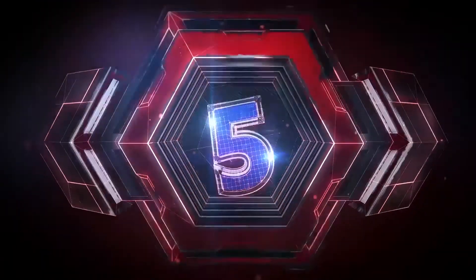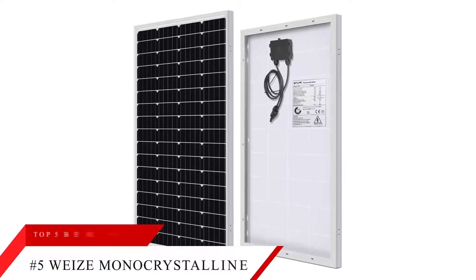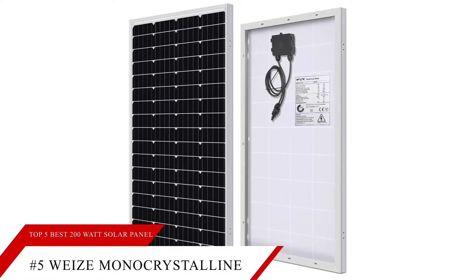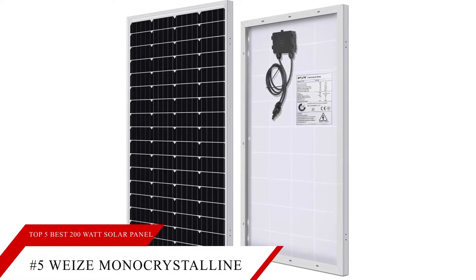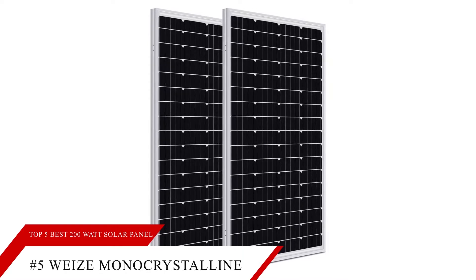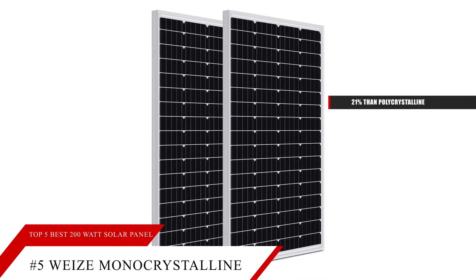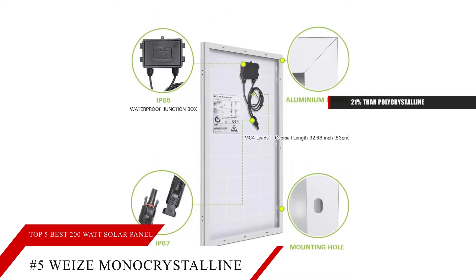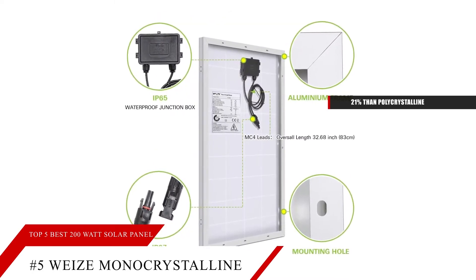Coming in at number five, we're going to be taking a look at the Waze Monocrystalline Solar Panel. This solar panel has high efficiency. Waze solar panels are constructed with high-performance monocrystalline solar cells that offer higher efficiency up to 21% more than polycrystalline in bright weather conditions. It provides a long service life and is virtually maintenance-free.